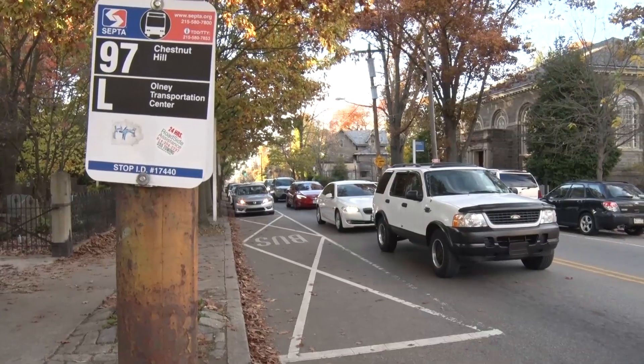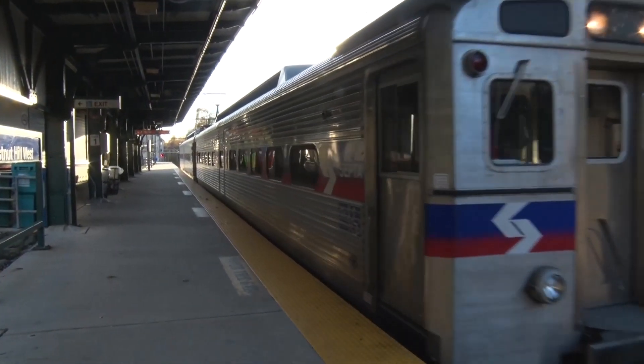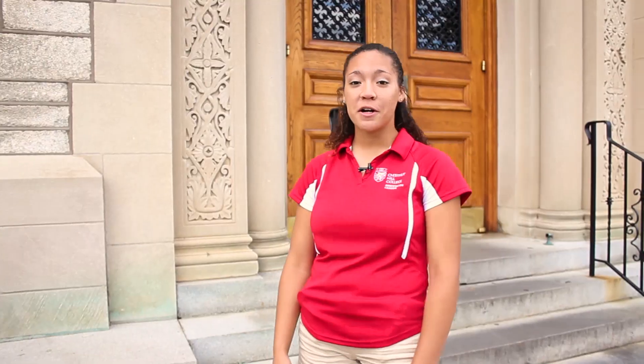Campus is right on the border of Philadelphia. Take a ride into town to the train station — you're just a short train ride away from Center City. Experience the city and experience Chestnut Hill. Go Griffs!